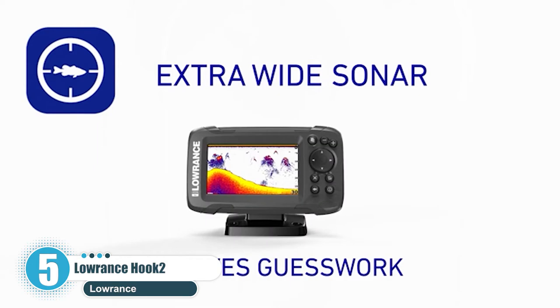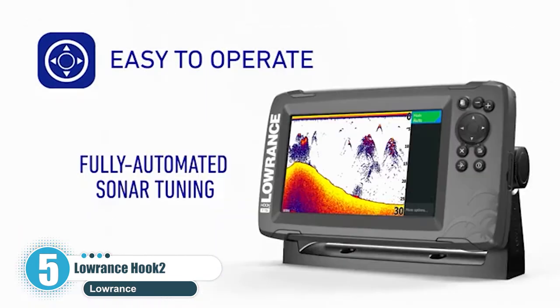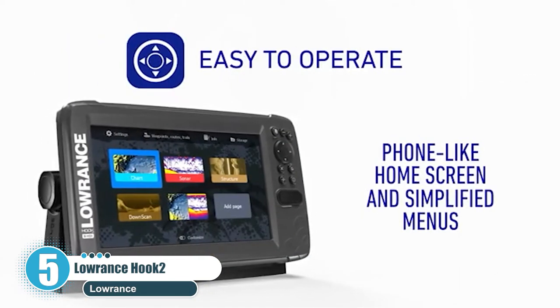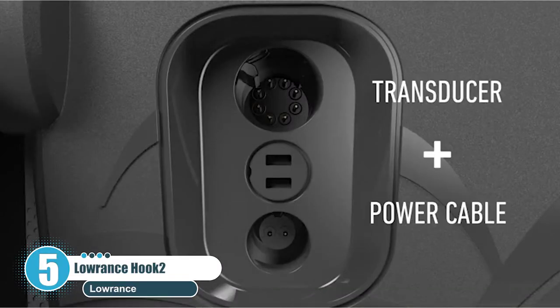This model features a broad 5.7-inch screen that can accurately display the underwater topography with crystal clear clarity. Menus can be navigated by a keypad, with no need for fiddly touchscreen technology.